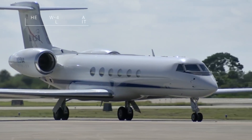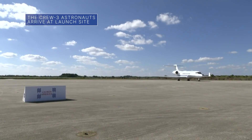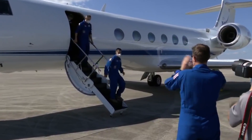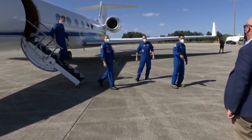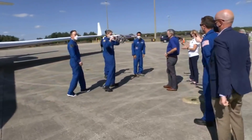The astronauts of NASA's SpaceX Crew-3 mission to the International Space Station arrived at our Kennedy Space Center on October 26 for final pre-launch activities. NASA's Raja Chari, Tom Marshburn, and Kayla Barron, along with European Space Agency astronaut Matthias Maurer, are traveling to the station aboard the SpaceX Crew Dragon spacecraft that they named Endurance.